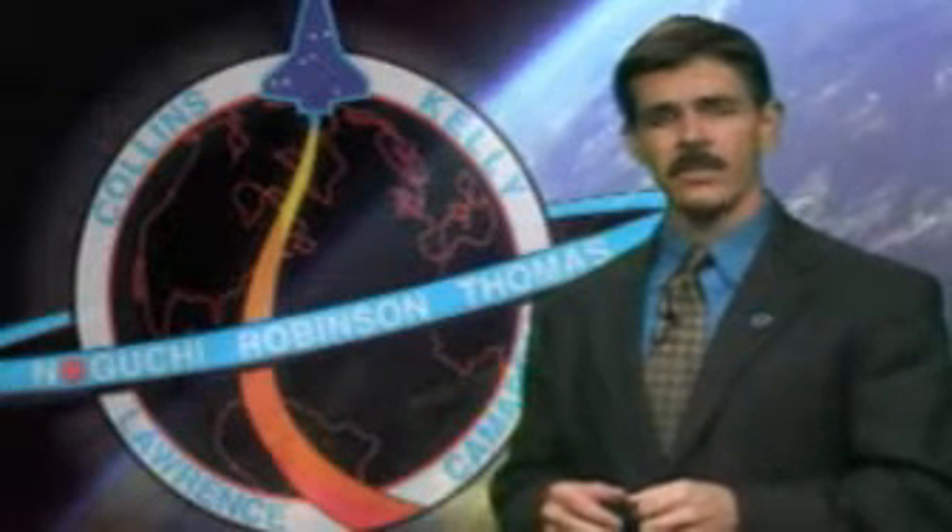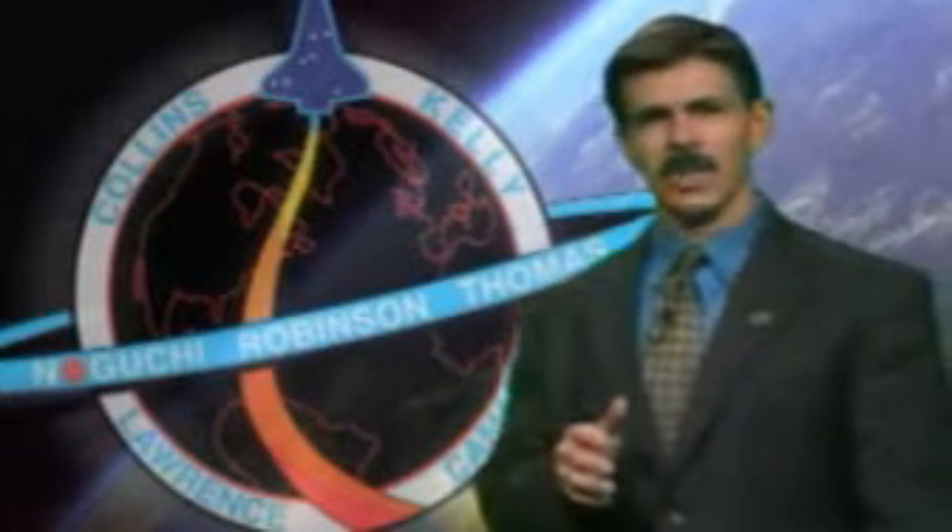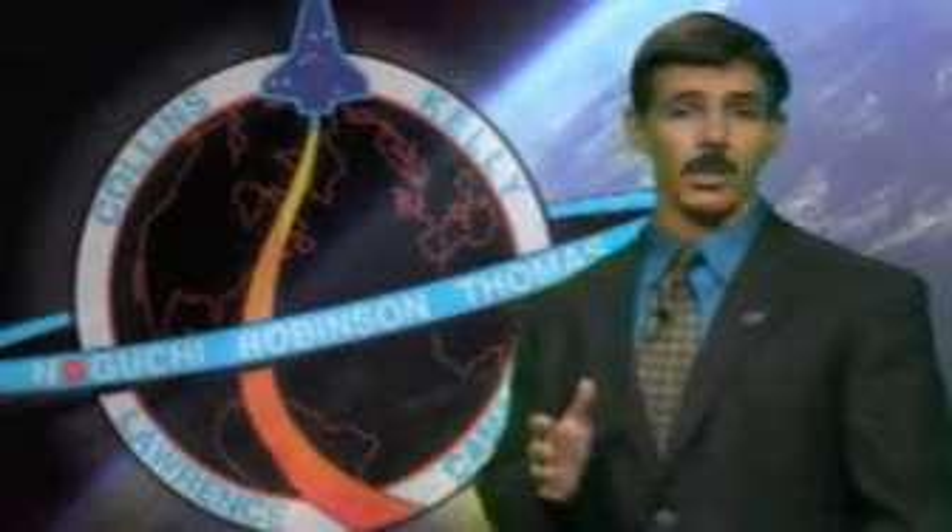The Launch Processing System at Kennedy Space Center is used to interface with the orbiter vehicle. This system interfaces with the general purpose computers, or GPCs, on board the orbiter. The whole time the orbiter is here, we're using the Launch Processing System, or LPS as we call it, to help test out the orbiter.